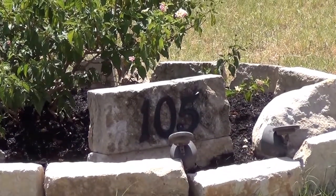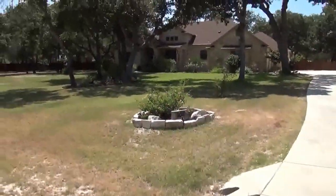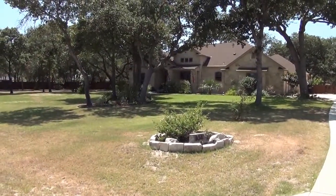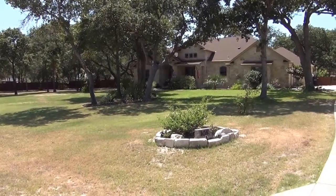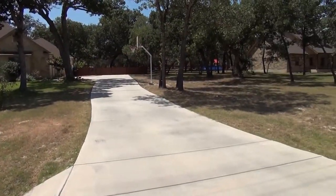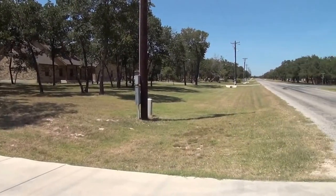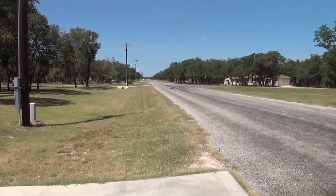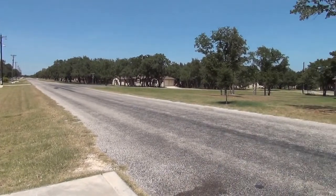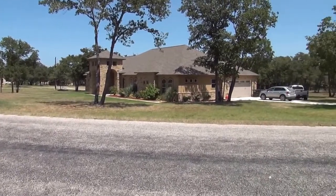I'm at the house at 105 Legacy Way in the Legacy Ranch subdivision in Lavernia, Texas. I'm going to give you a 360 of the neighborhood here. This neighborhood is southeast of San Antonio. Some of the neighbors here do commute to Brooks City Base, Lackland Air Force Base, and Randolph. It's also close to the oil fields.